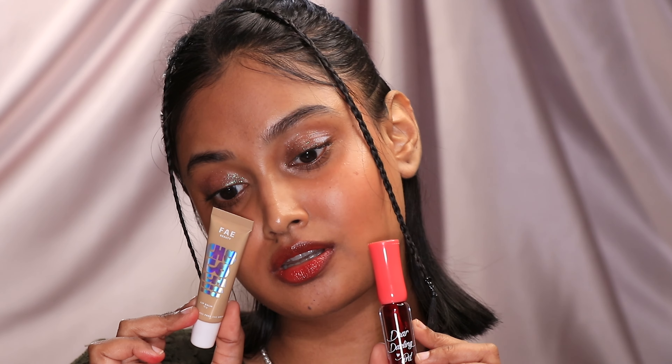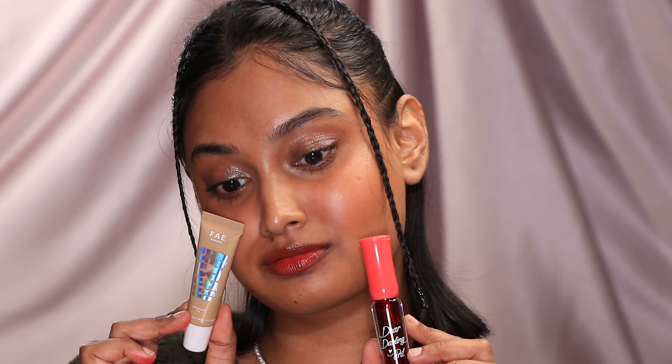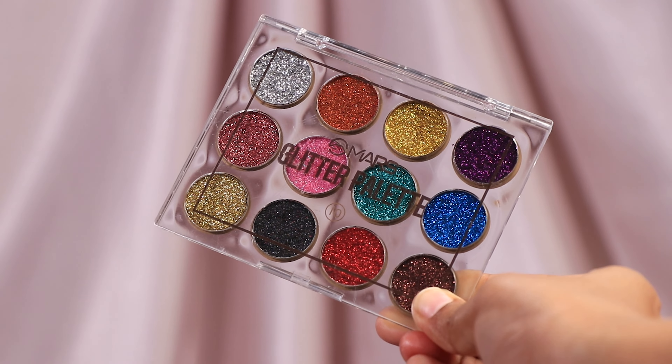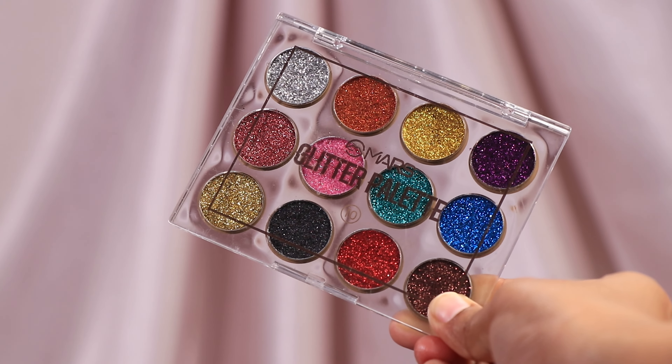Even though I got these just for the packaging design, I ended up really liking them and will probably repurchase. I'm definitely vibing with the whole plastic packaging era — it's sleek, minimal, and looks very modern.